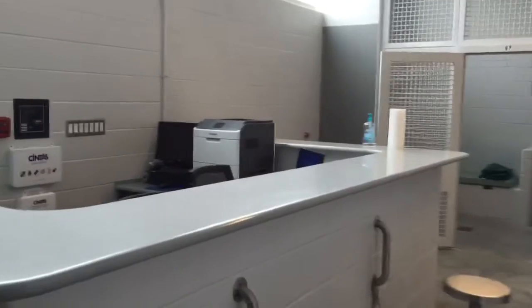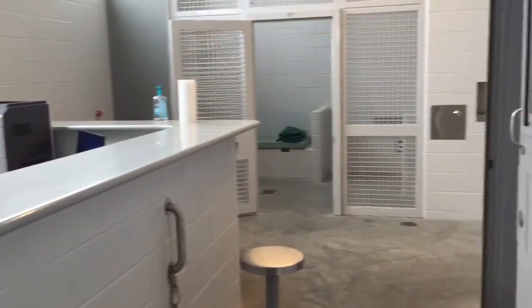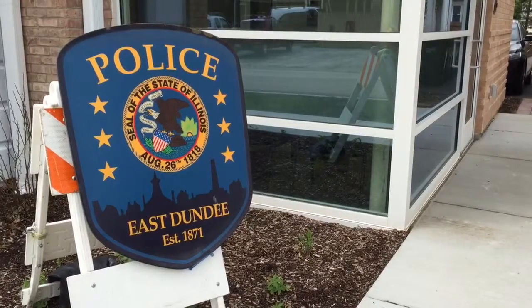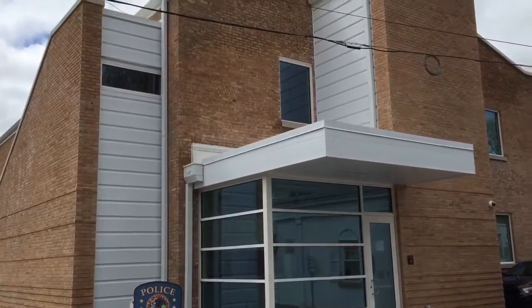They're standing in the detention area of our new police facility which is about 11,300 square feet versus about a third the size in the old building. We have a state-of-the-art building that's totally automated. It's a green building if you will.